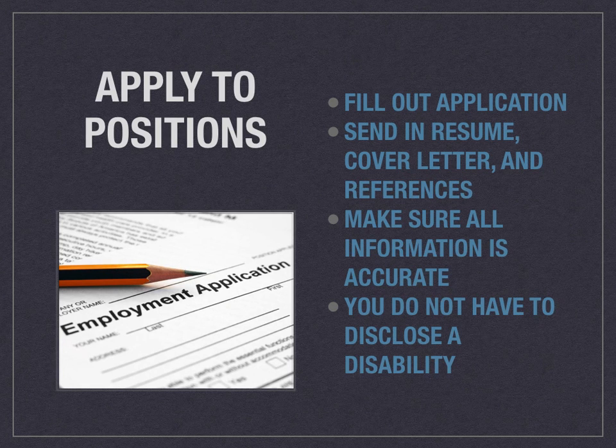Now that you have your resume, cover letter, and references done and you've done your research on some positions, you want to apply. Fill out an application and send in your resume, cover letter, and references either by email or by hand. Double-check to make sure all that information is accurate because this piece of paper represents you. The person hiring doesn't know you — all they know is what you wrote down. It's okay to brag about yourself, but make sure everything is honest and truthful. When applying for a position, you do not have to disclose a disability, whether on their application or in an interview. Legally, no one can ask you about a disability, your religion, or anything not pertinent to job abilities. As long as you can do the job with or without reasonable accommodation, you do not have to disclose anything.